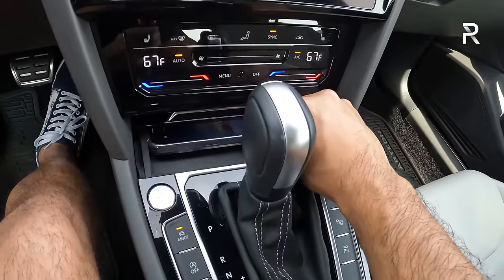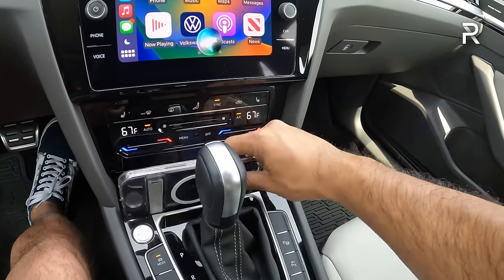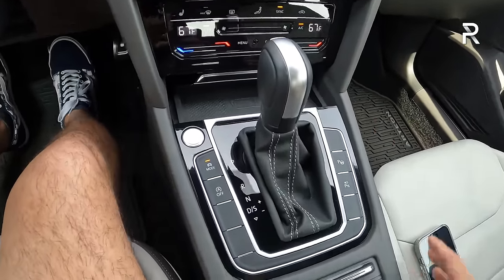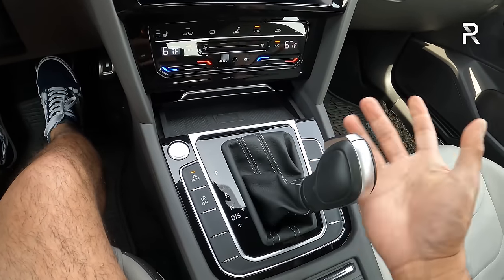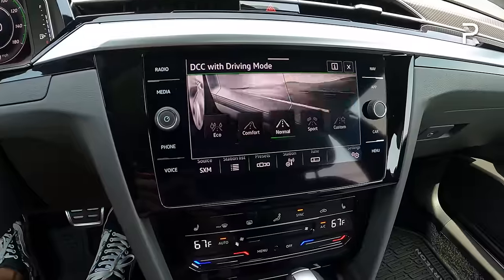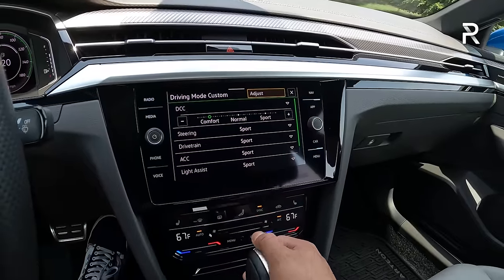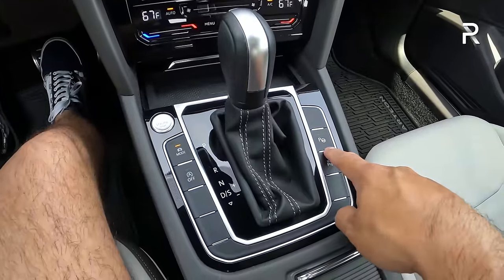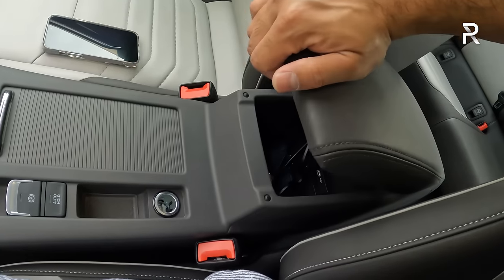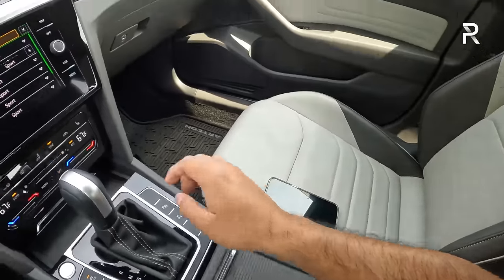Down here there's a wireless phone charging pad — my iPhone 14 Pro Max fits pretty well. It's kind of hard to pull your phone out, but there's a lid you can close over it. You have a traditional shifter for the seven-speed dual-clutch with a manual mode and sport mode. The drive mode selector has five modes: custom, eco, comfort, normal, and sport. In custom mode, you can adjust the adaptive cruise control response and dynamic chassis control response. There's also an auto start-stop defeat button, automatic parallel parking, cup holders, electronic parking brake, a 12-volt outlet, an adjustable center console, and two USB-C charging ports.